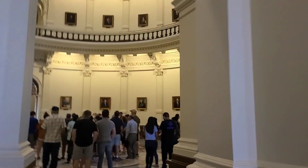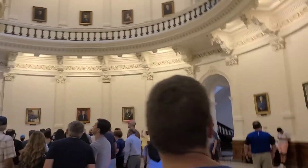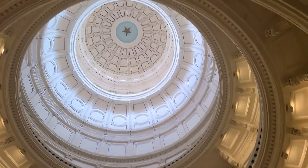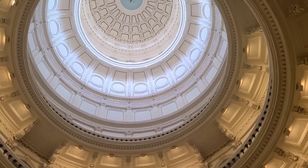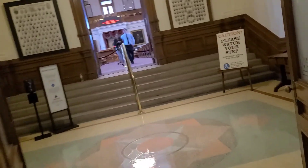We're coming into the dome. Let's see what's in the dome — smells minty fresh in here. Oh there's the Lone Star! Let's see what we can see on the second floor. We're going to the House of Representatives over here, according to the little folder that they gave us.